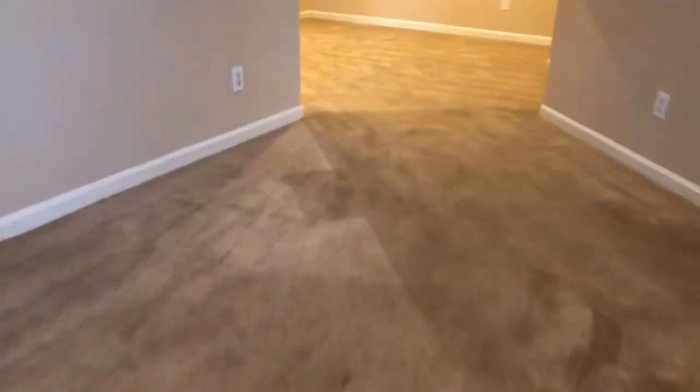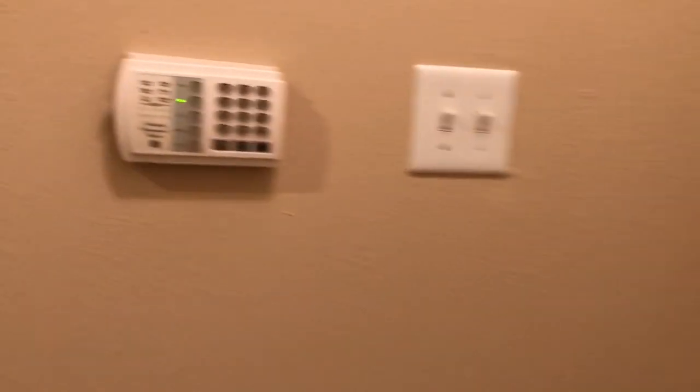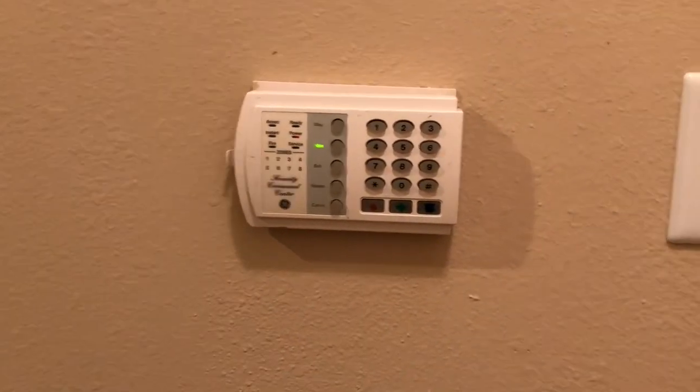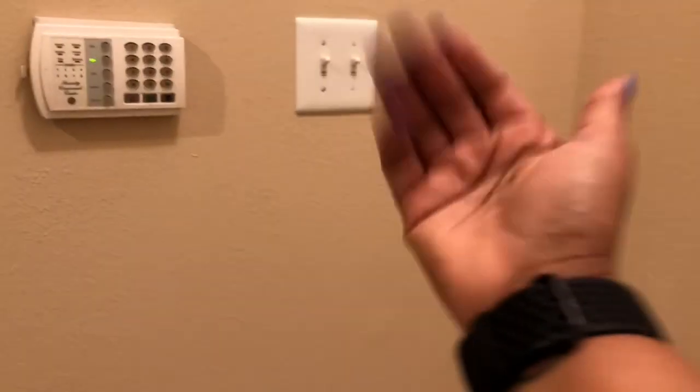Moving right along, we're about to end our tour. I pray that you guys like this apartment — I'm so ready to create more content for you guys. Lastly, it does come with an alarm system, so we're lit. I love you guys. See you in my next video.